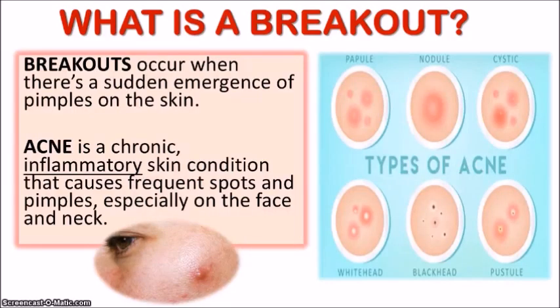So what is a breakout? Breakouts occur when there's a sudden emergence of pimples on the skin. You don't want to confuse it with someone who's suffering from acne. Acne is a chronic inflammatory skin condition that causes frequent spots and pimples, especially on the face and the neck. So you can experience breakouts but not necessarily have acne — acne is more of a long-term condition. And as you can see in the picture, there are many different types of acne.